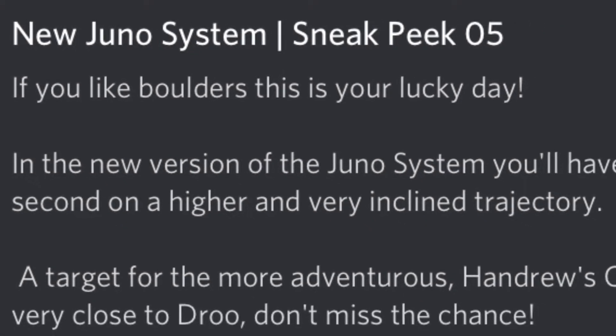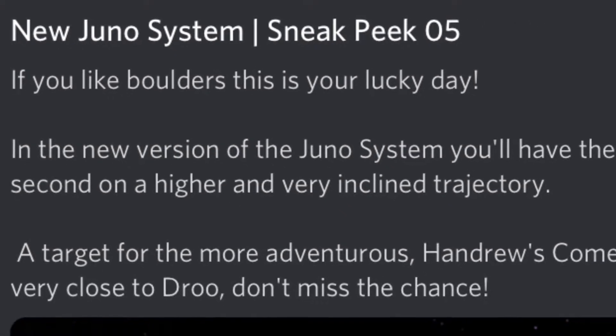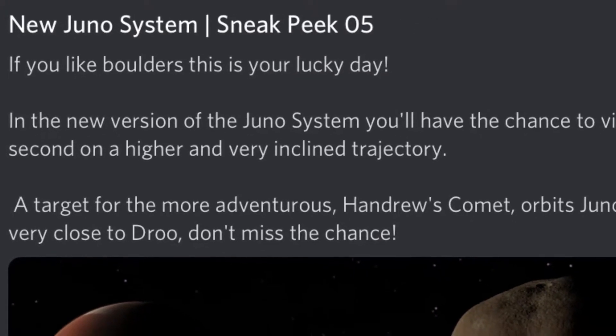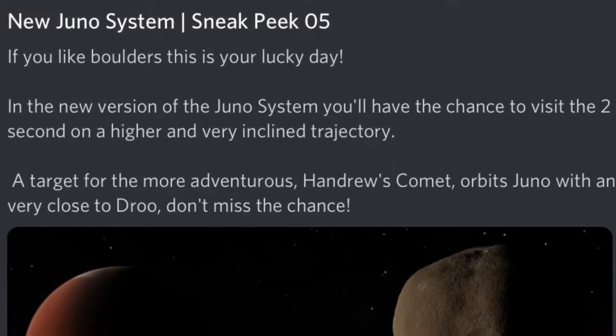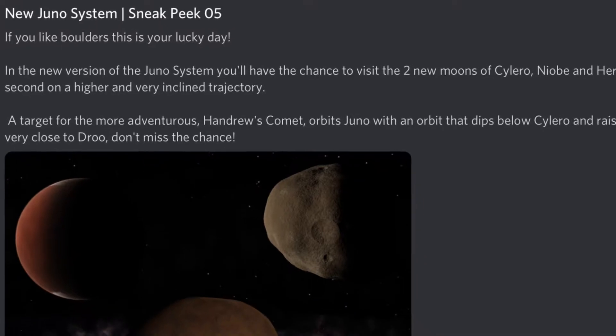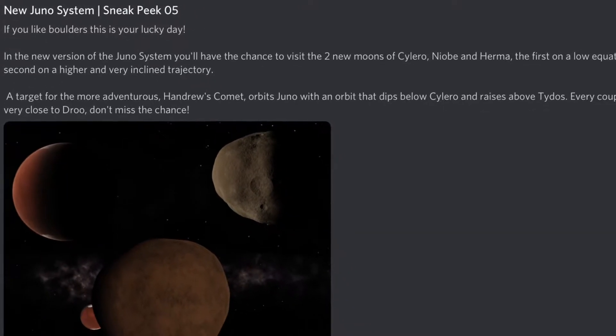Hey, what's up Droods? I'm supposed to be making a video about this sneak peek that's coming up for the new Juno system. Mine is sneak peek number five, which is about Silero and the two moons and a comet.